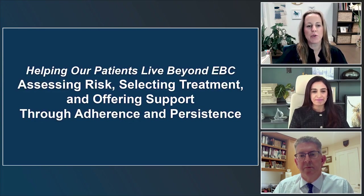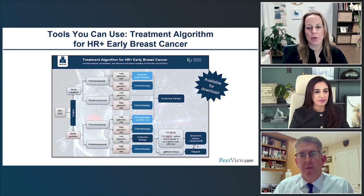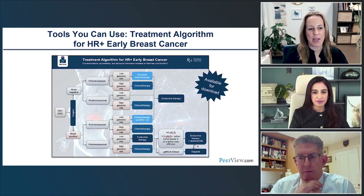Let's move to talking about assessing risk for our patients, and also helping patients through adherence and persistence to their therapies. This is a downloadable practice aid that is part of this educational activity. We'll go through the evidence, discuss practical recommendations, and then come back to this algorithm and walk through it when we're finished.